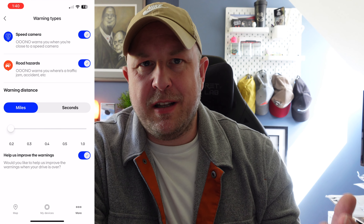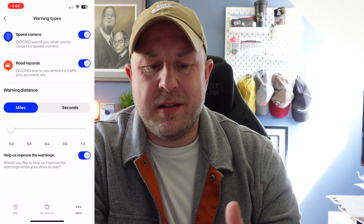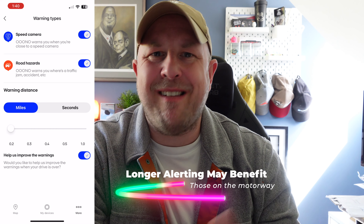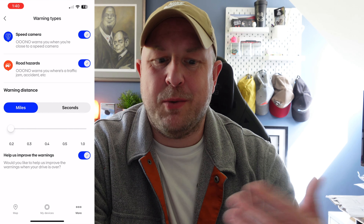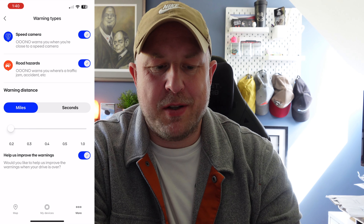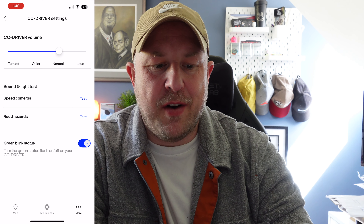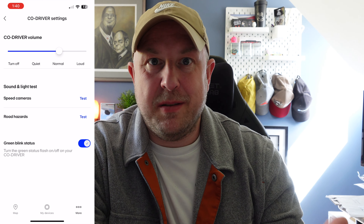The warning distance is configured in miles — from 0.2 miles to 1 mile. Personally I think you want to leave it at 0.2 miles. If you increase the distance too much it might pick up cameras in the same direction but on a different road — I had that once going on an A road parallel to a motorway and it warned me about a motorway camera. You can also switch to seconds — from 20 up to 90 seconds — but I just left it at 0.2 miles.